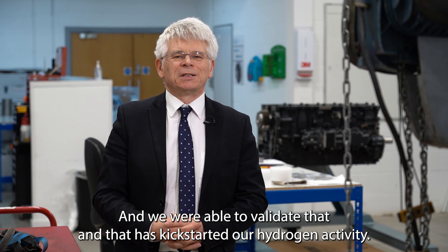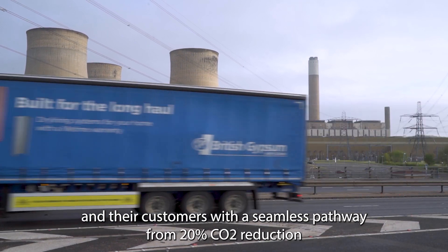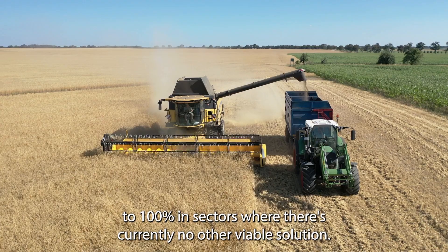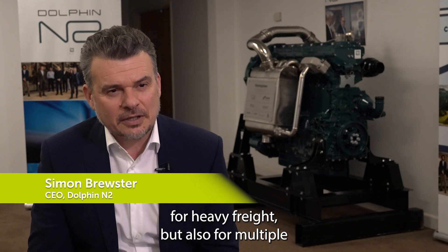The Advanced Propulsion Centre funding has provided Dolphin N2 and their customers with a seamless pathway from 20% CO2 reduction to 100% in sectors where there's currently no other viable solution. It now feels that we've got a forever solution for heavy freight, but also for multiple other sectors including agriculture, construction and marine as well.